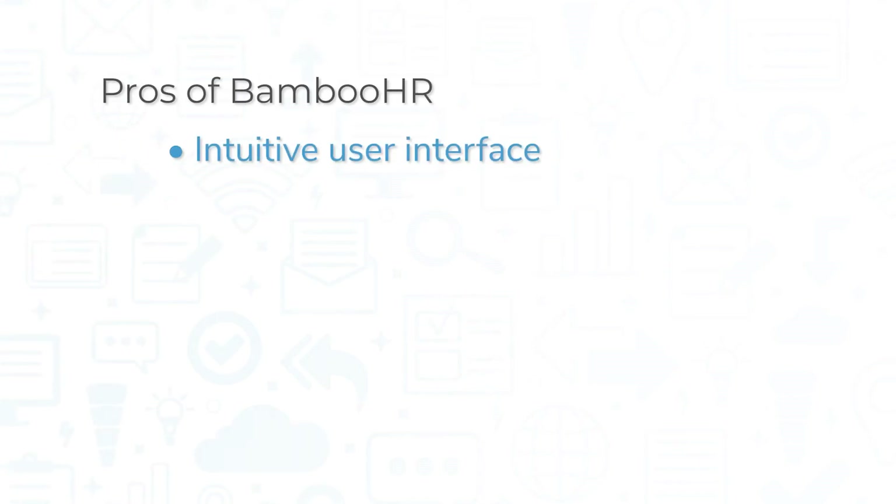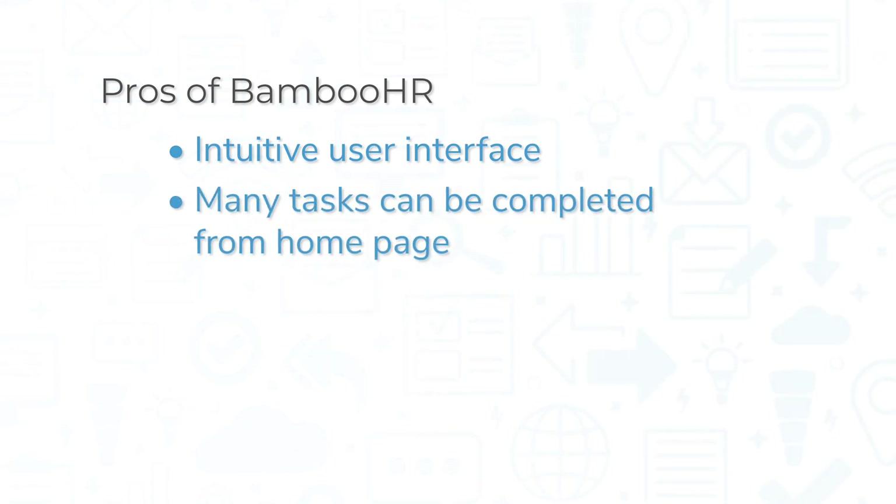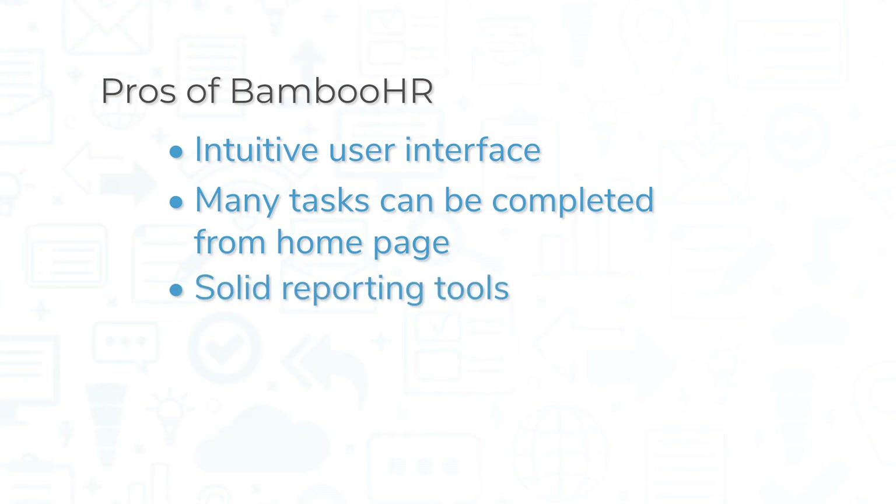BambooHR is a top-rated solution, but there are still pros and cons of using this system. The intuitive BambooHR interface makes it easy for employees, managers, and HR teams to carry out tasks and find the information they're looking for in just a few clicks — many tasks can be completed from the homepage. The robust reporting capabilities give visibility into the current state of business processes, making it clear what areas can be improved and how.